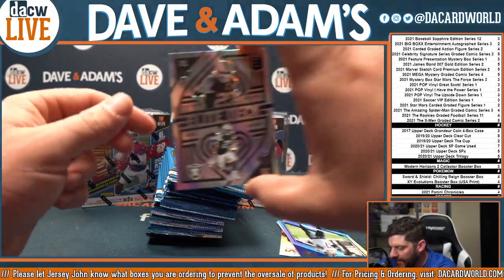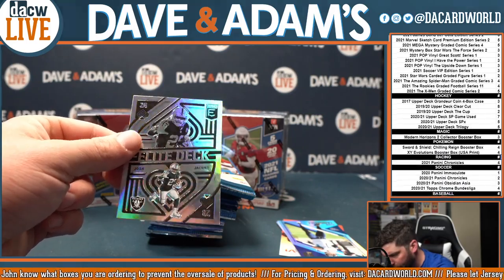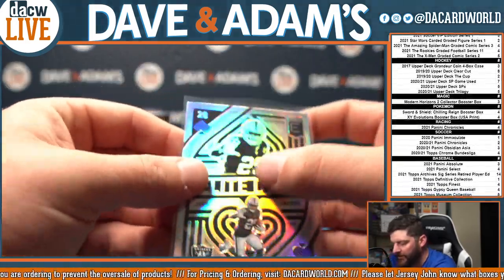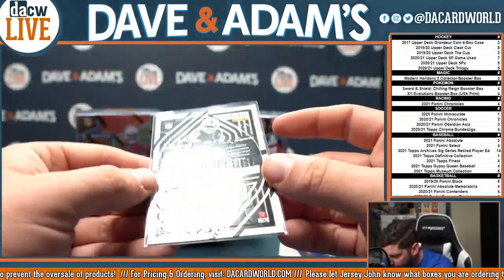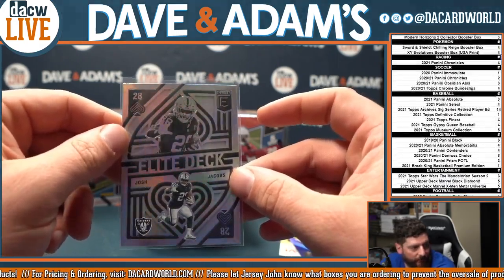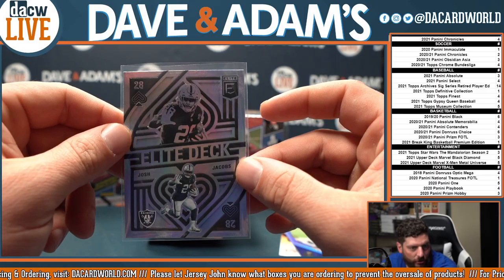And Elite Deck — that is a nice looking card. 28 of spades, that is Josh Jacobs. Really nice card, it's all textured and elevated. An unnumbered insert, but a very cool card. Elite Deck, Josh Jacobs — that is the AFC West and George G.